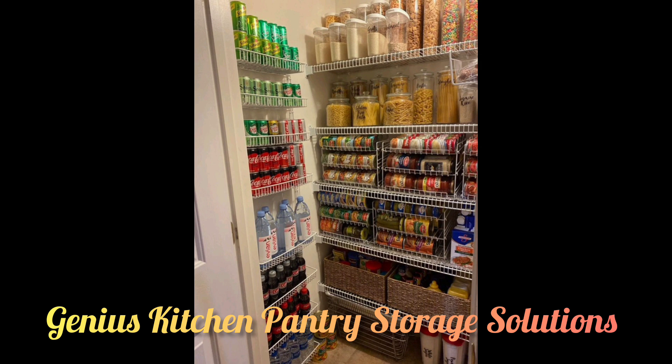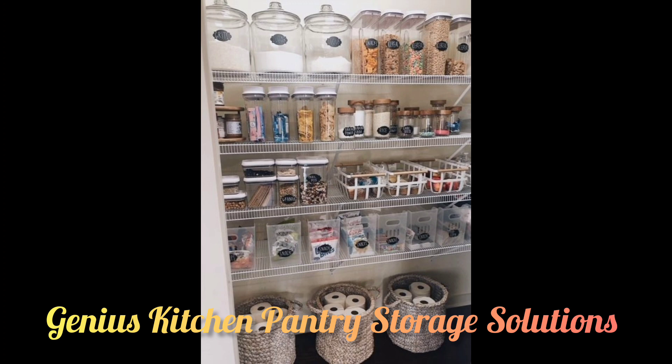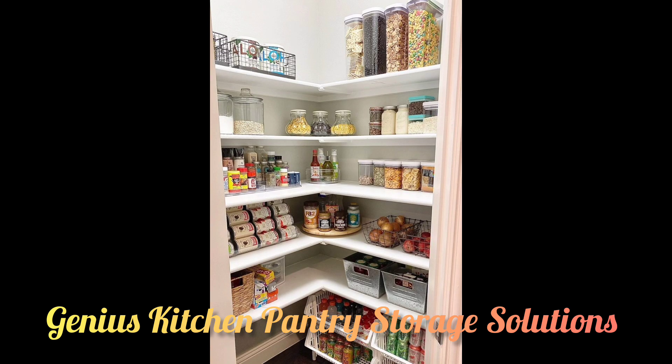If you have some budget, install smart shelving. Use your pantry's varying shelf heights to your advantage by storing taller items like bottles on the bottom. Keep it simple and streamlined.